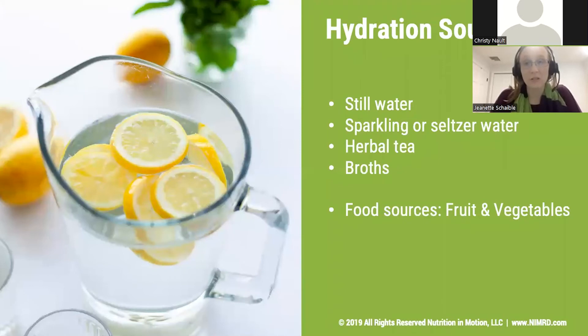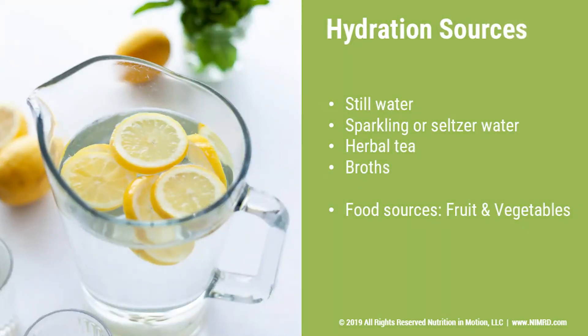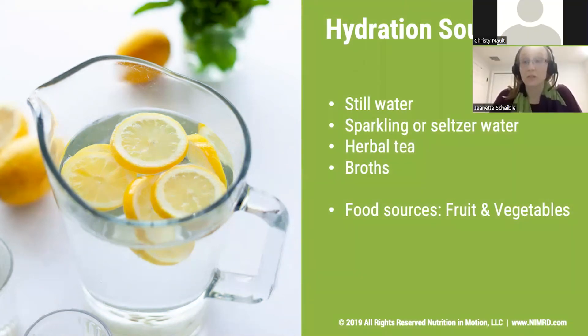Some hydration sources include still water — whether you like it room temperature, cold, or hot — sparkling water or seltzer water, herbal teas, and broths. All of these have the great water component your body can use and absorb without any extra fillers or colors that may impact how your body feels. Fruits and vegetables are also really high in water, which makes them that much more important to eat on a regular basis. Most people need at least five servings of fruits and vegetables total in a day, and having those come from fresh, frozen, or canned sources can be a great way to get a little extra water while enjoying their flavors.